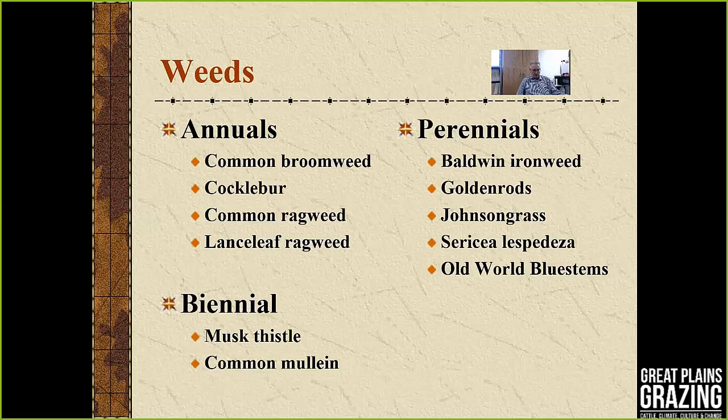Perennial weeds include ironweed, goldenrod, Johnson grass — which is one of our noxious weeds — and sericea lespedeza, which is another noxious weed. One that we're becoming more concerned about are old world bluestems.